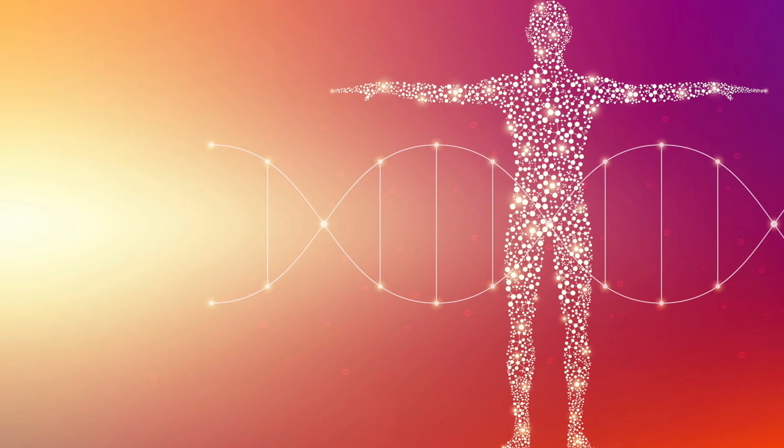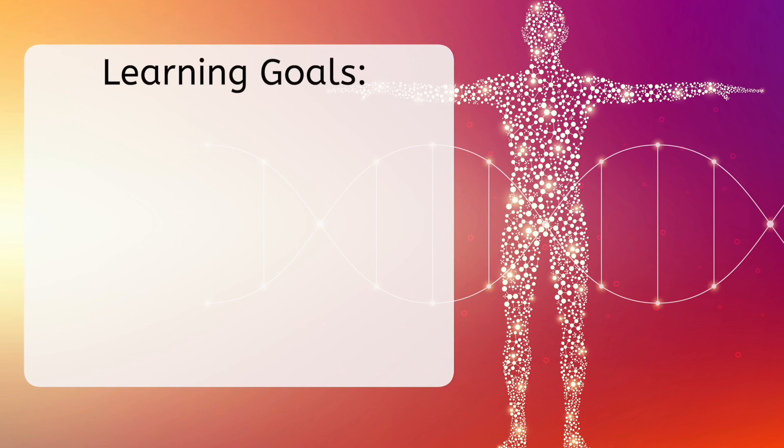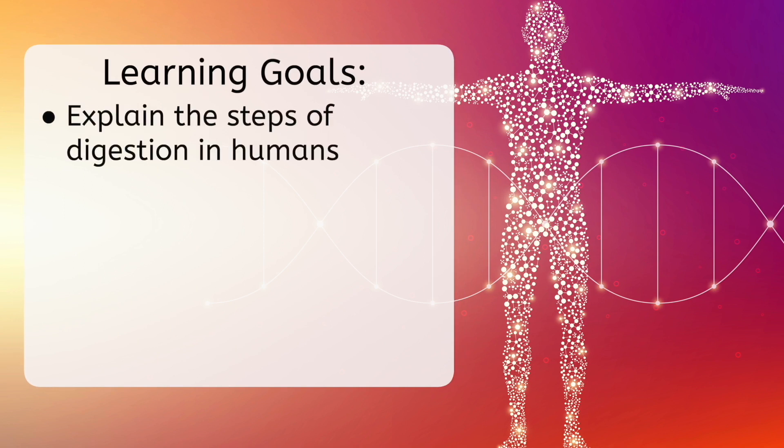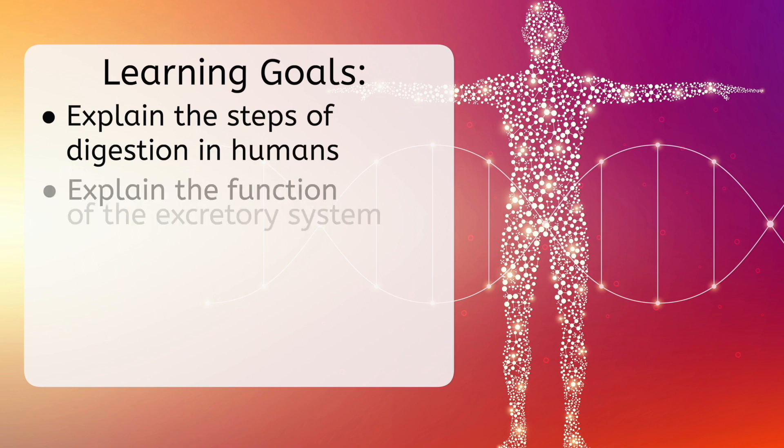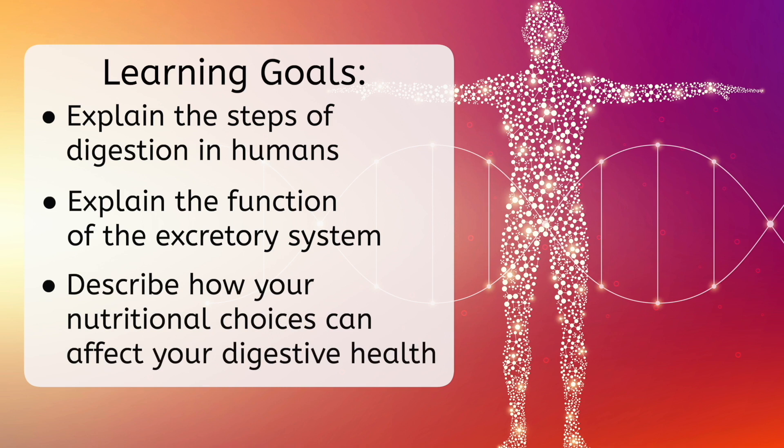But before we get started, let's look at our goals for this lesson. By the end, you'll be able to explain the steps of digestion in humans, explain the function of the excretory system, and describe how your nutritional choices can affect your digestive health.